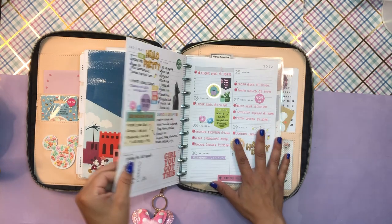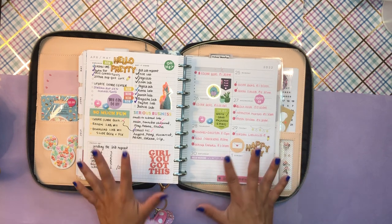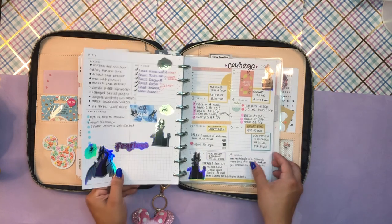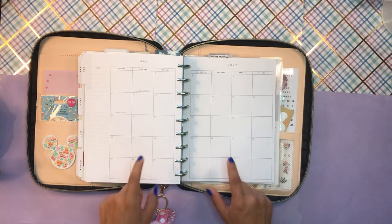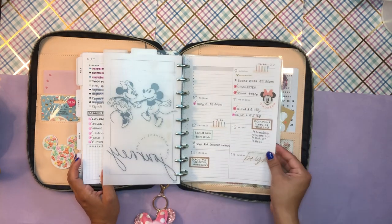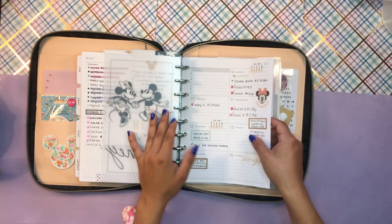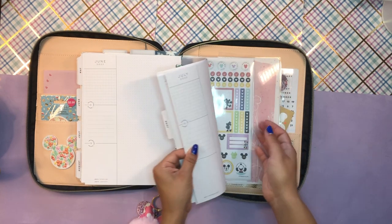I have another planner hybridized into here, separated with a Gudetama divider. This is my teaching stuff — I also have another position alongside my graduate work, so I have everything mapped out here in terms of my teaching work. I don't really use the monthly this month, but that's fine. I have some notes here and there. This planner is very much functional; it's not very cute, but sometimes I just need to get stuff done. I just have the month of June in here as well.